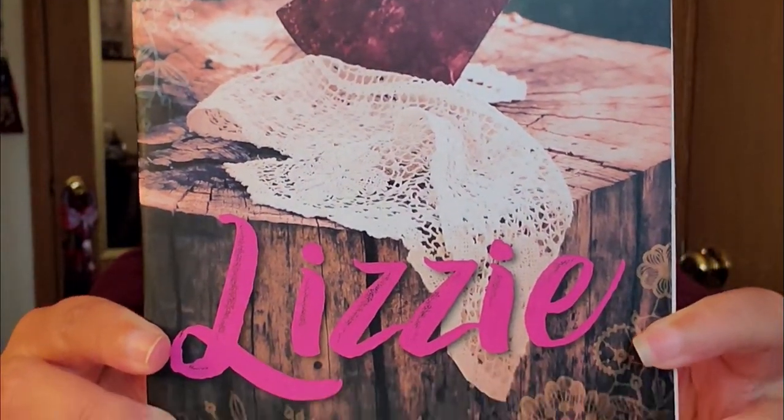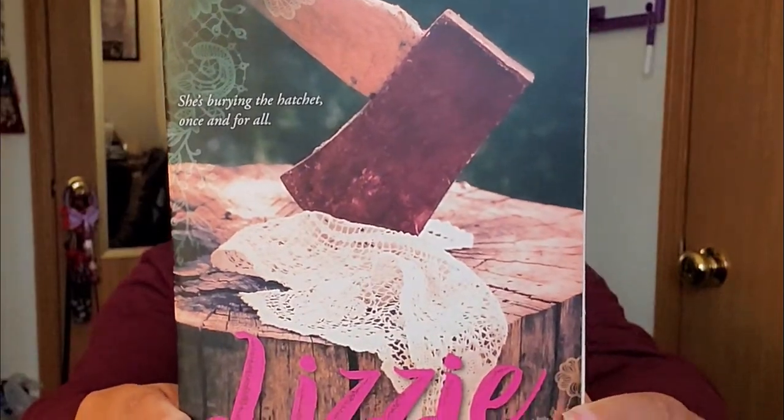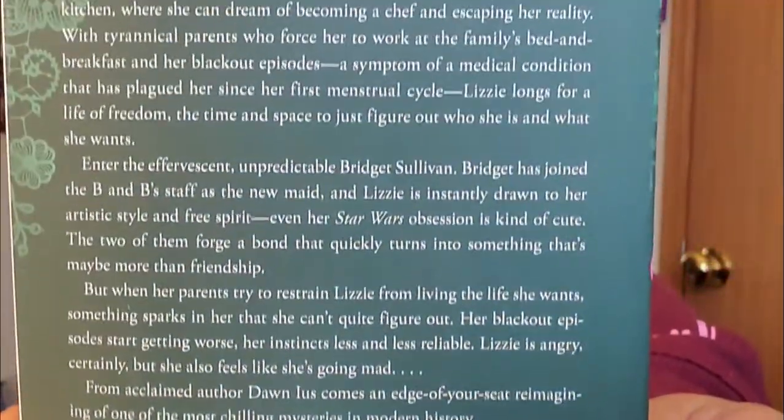This one's called Lizzie. This book has 319 pages and 38 chapters. Lizzie is about a 17-year-old girl named Lizzie Borden who has never been kissed. She's polite but painfully shy, and prefers to stay in the kitchen where she can dream of becoming a chef and escape her reality. She meets a girl named Bridget Sullivan, and the two forge a bond that quickly turns into something that's maybe more than friendship. But when her parents try to restrain Lizzie from living the life she wants, it sparks something in her that she can't quite figure out. The cover looks really interesting, which made me want to grab this book. This is book number three, Lizzie.